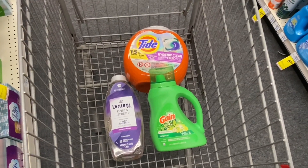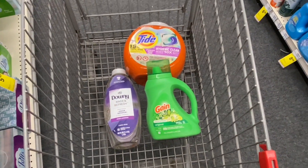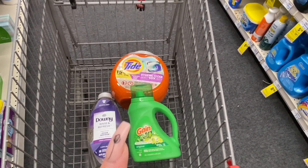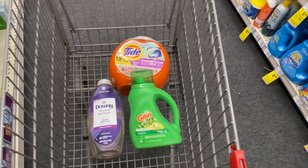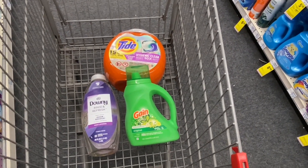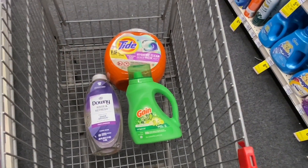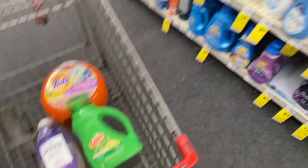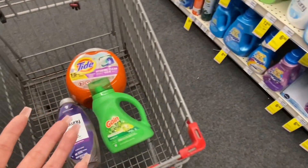It doesn't end there! For the Downy, if you're able to print out coupons from PGEveryday.com, you can print a coupon for $3.00 off. Subtract those three more dollars, and the three products come out to $2.65 each after that coupon. I told you you were going to love this deal — it's a new product I actually wanted to buy.